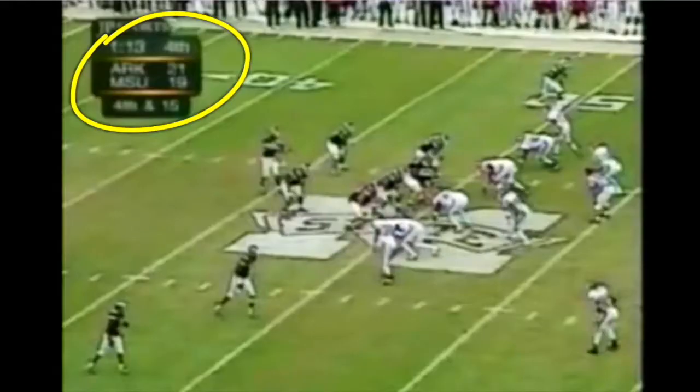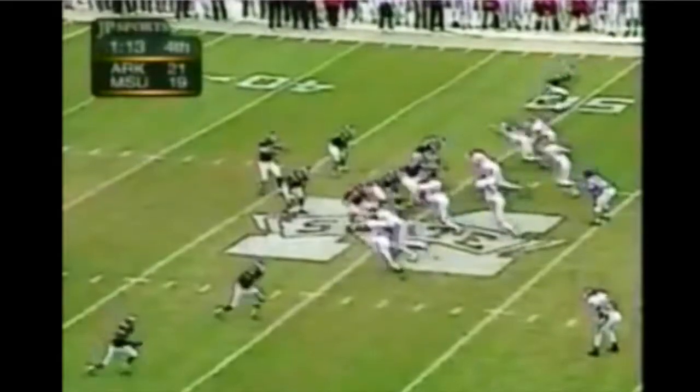I actually kind of agree. The fourth down play — fourth and 15 — I'm going to take a look at that today and draw it up for you. Here's what happened on that play: fourth and 15 with a minute left, trailing by two. You have to convert out here at the 50-yard line. I'll show you the play, then I'll show you what happened.